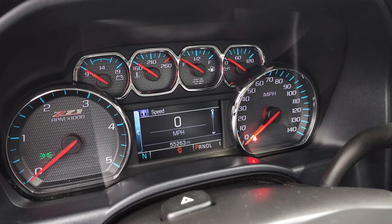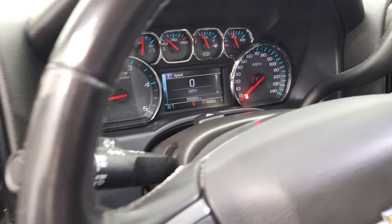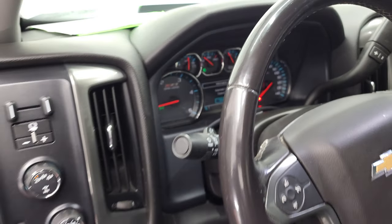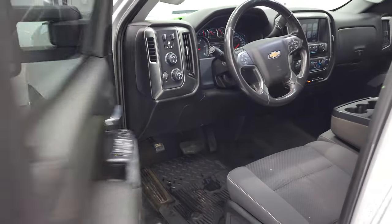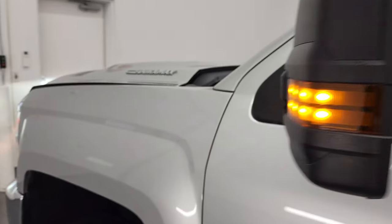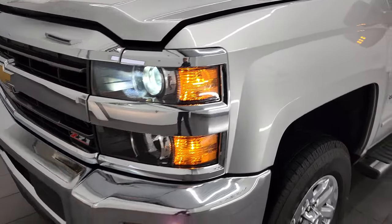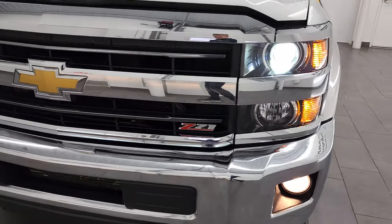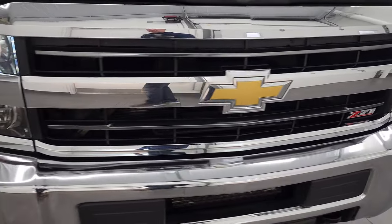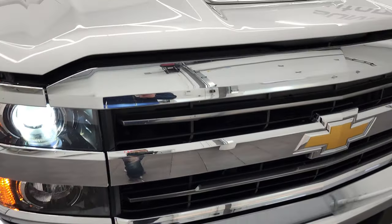Starts right up — no check engine lights or anything like that. The hood's open. There are those LED side lights — they are super bright. Hopefully from this HD video you will have been able to get a really good idea of the overall quality and condition of this truck inside and out. HID headlamps and fog lights are working nicely.